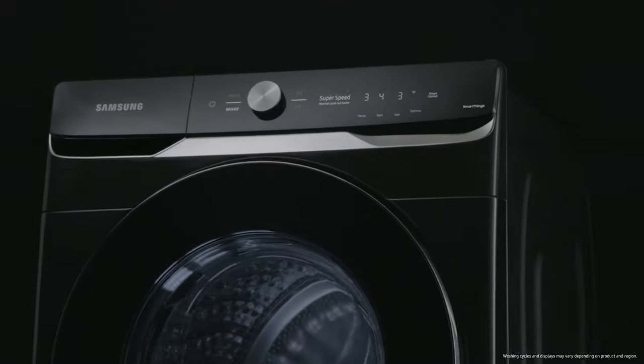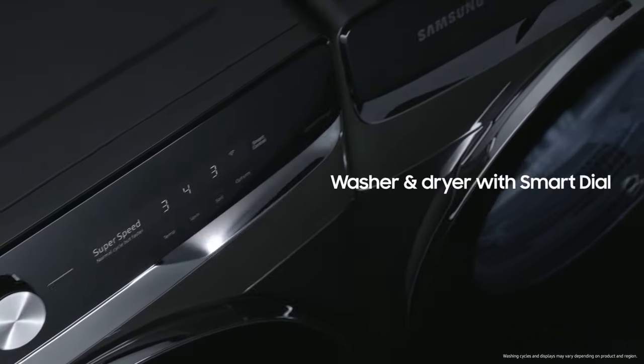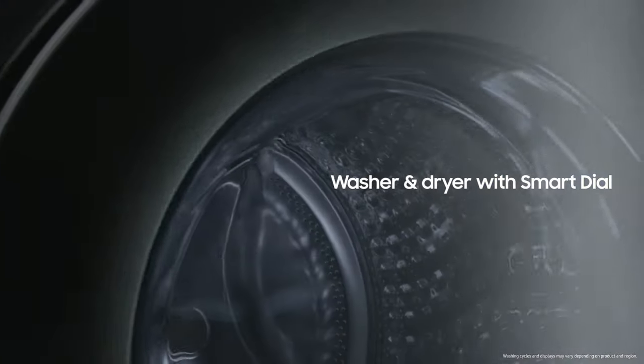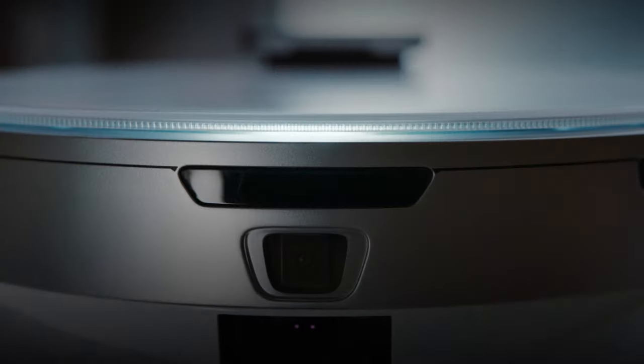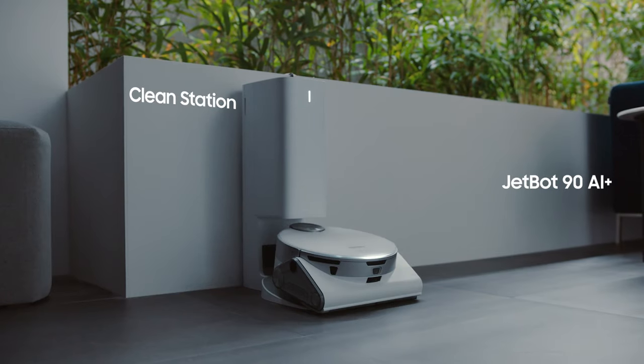AI can also change the way you do everyday chores. Samsung's smart washers learn how you do your laundry, giving you customized cycle preferences to make laundry days a snap. I'm excited to introduce for the first time today at CES: meet JetBot90 AI Plus.